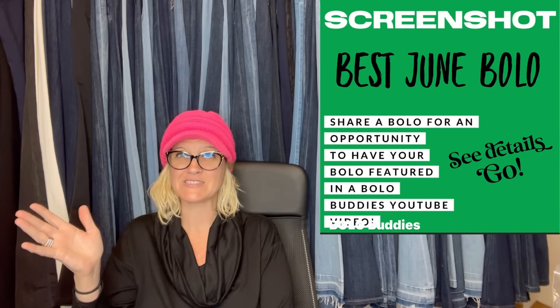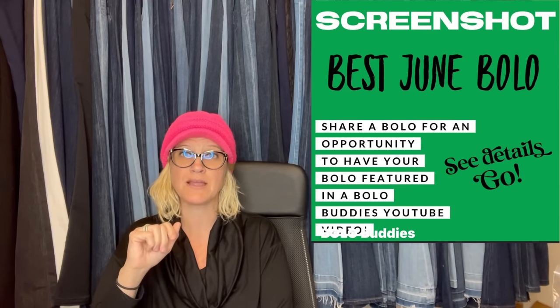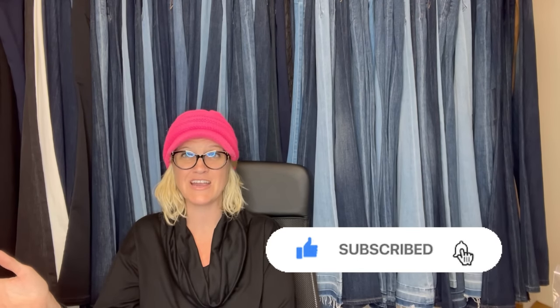All right you guys, let's stop here — more to come, stay tuned, this is a whole series. I leave the post up all month and do videos about it. Come share a bolo. If you're not in the Bolo Buddies Facebook group, go to the featured section at the top and look for the best June post — right now we're finishing May. Go share a bolo, show us your best bolo, tell us where you got it, what you paid, and what it sold for with a screenshot, and I will feature it in a video just like this. Thank you so much for being here — be sure to like, comment, subscribe, and share!